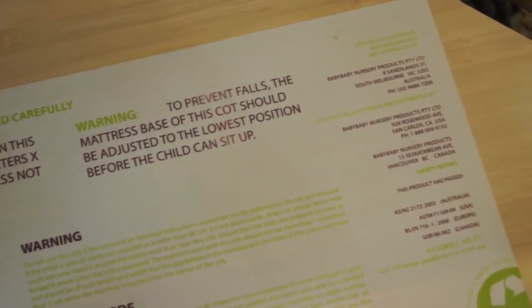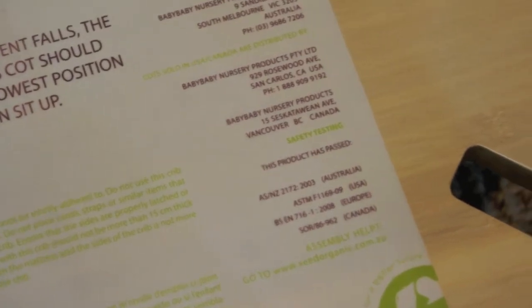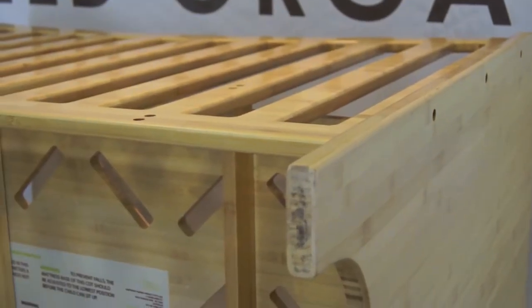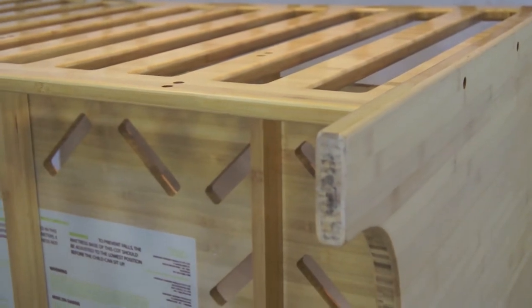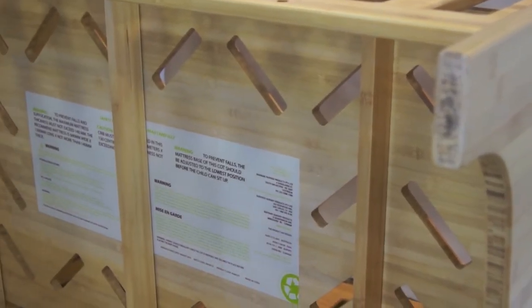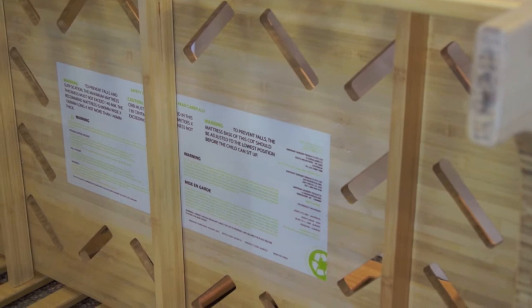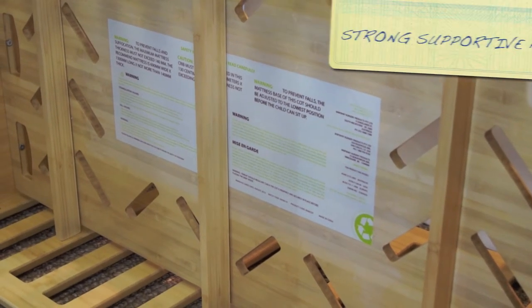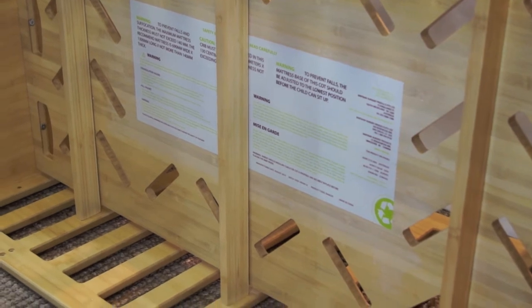Here we have laid the bamboo crib on its side so that you can see the three support bars that live under the mattress base. These support bars are bolted from side to side on the cot and give the mattress base a lot of vertical strength, and also the side rails of the cot a lot of support.